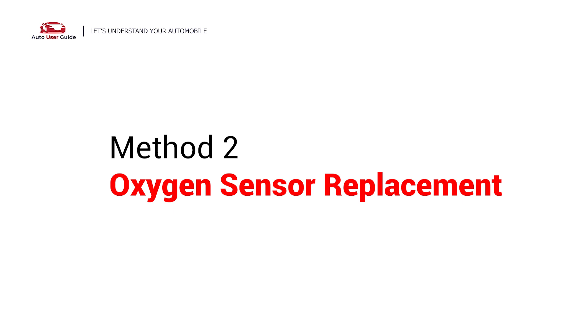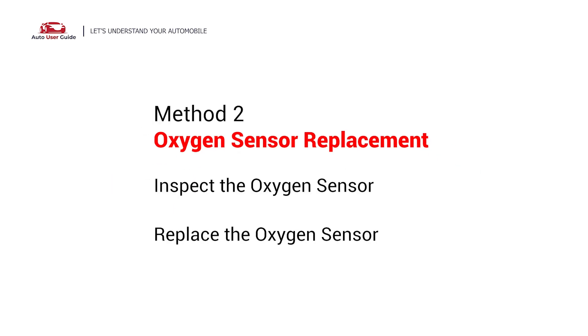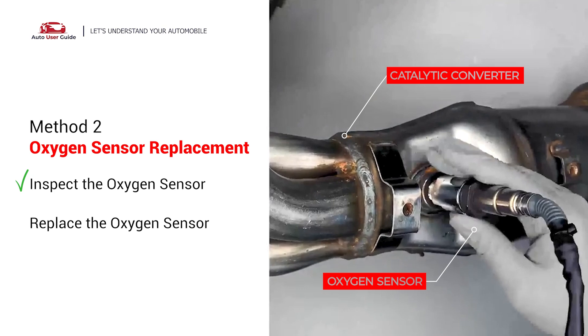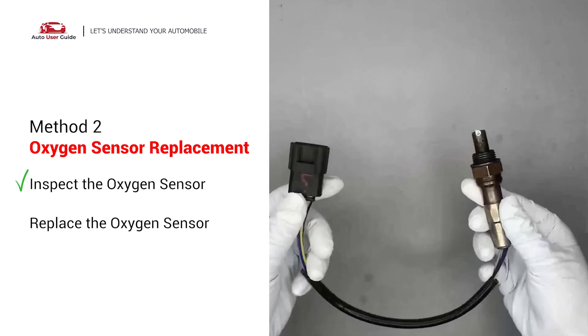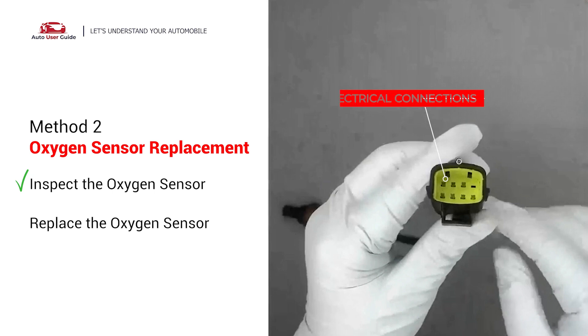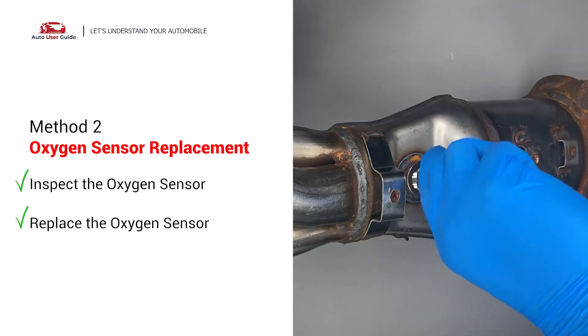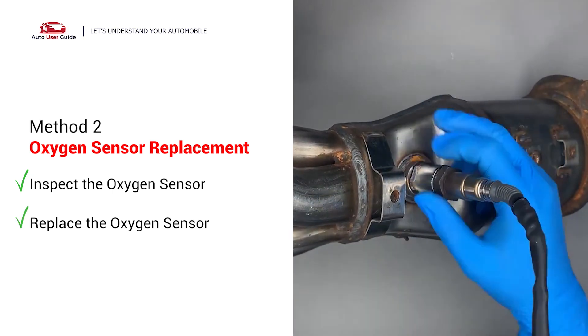Oxygen sensor replacement: carefully remove the oxygen sensor from the catalytic converter and visually check the oxygen sensor electrical connections, wire harness, and metal tabs for any damages. If damages are found, replace the oxygen sensor.